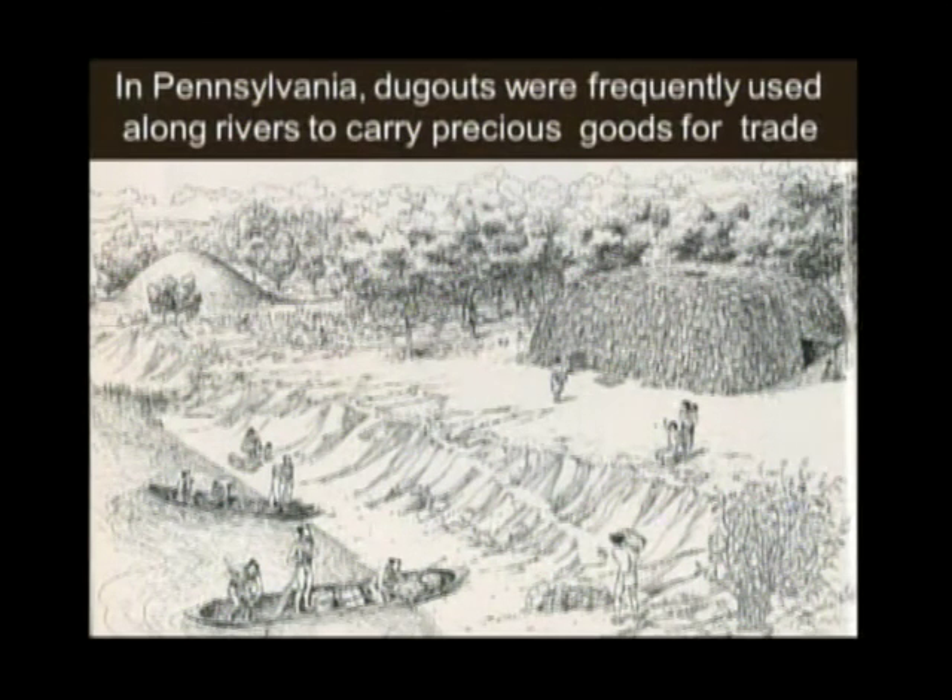Dugout canoes are not very light — they're very durable but not very light. The canoe we have at the State Museum weighs in excess of 400 pounds finished; when it was fresh cut from Michaud State Forest, the log weighed over a ton — over 2,000 pounds. They were used primarily along rivers for trade and expansion of the capacity for gaining food.